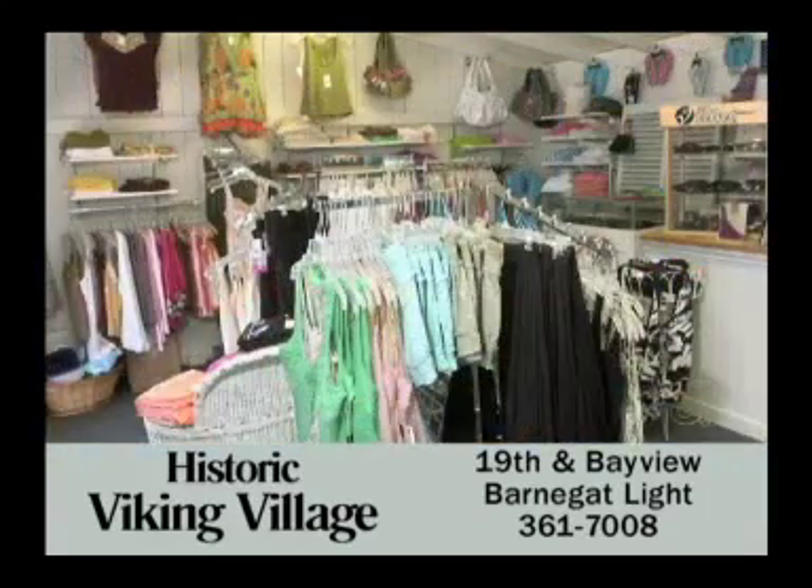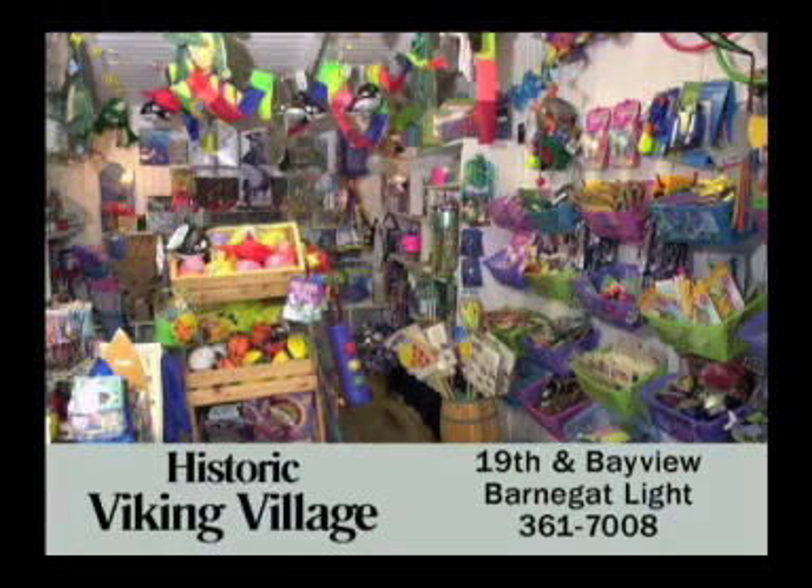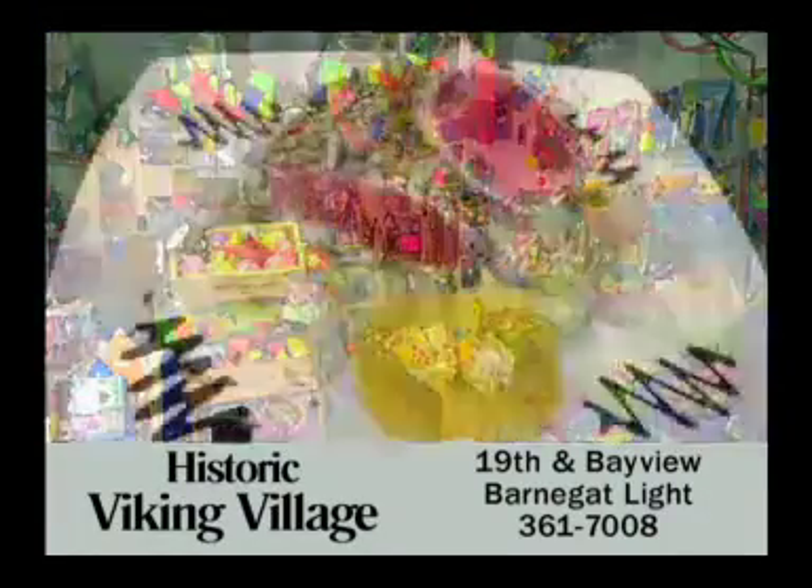Clothing for the whole family, antiques and collectibles, jewelry, candy, toys, and seafood, of course.